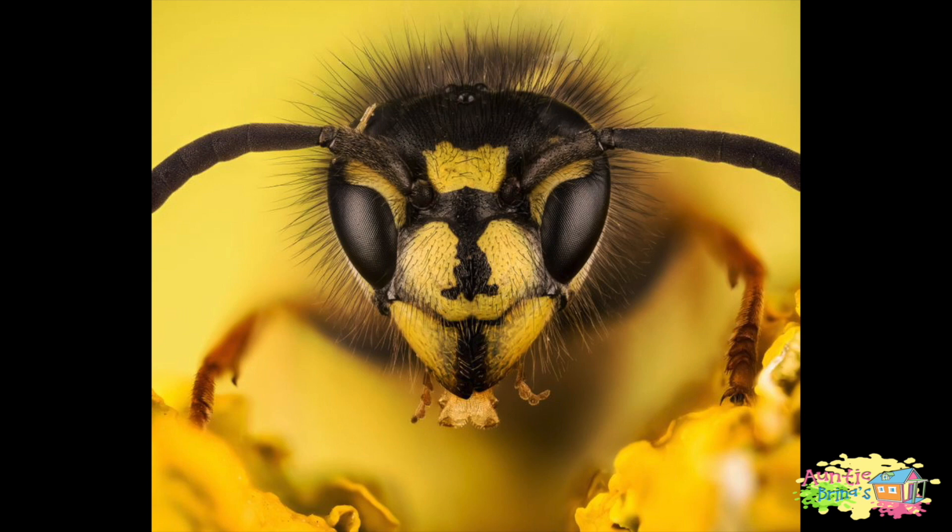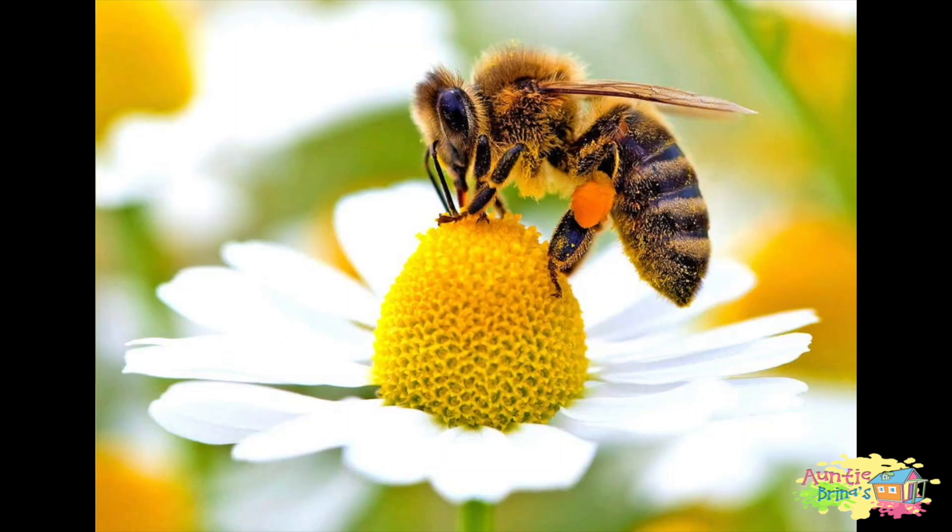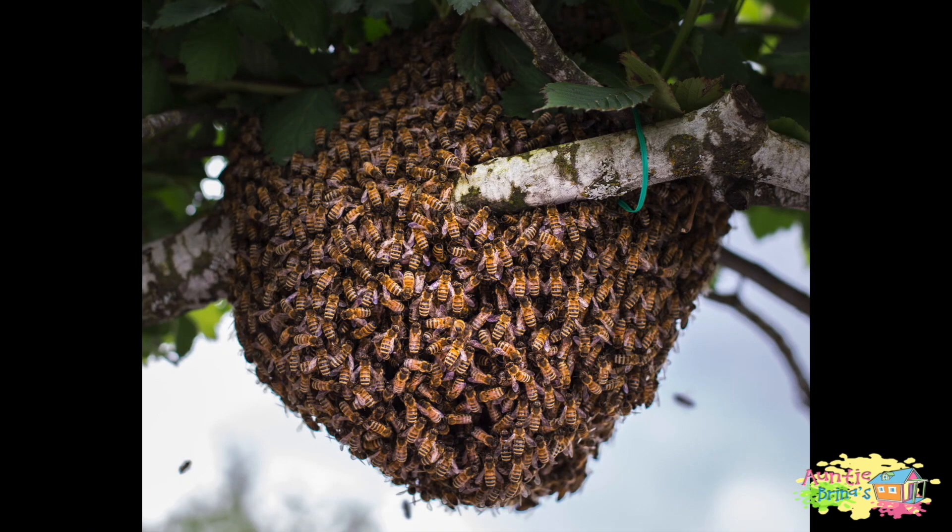Bee facts! Bees collect both nectar and pollen from plants and store them in their hives to feed the queen and the workers. Bees bring in pollen using special hairs on their legs called pollen sacks. The colors vary depending on which flower the bees have been on. When a worker bee finds a new flower with nectar, they pass it on to another worker bee. Each hive has a leader — the queen bee — who can be recognized by her larger size. A single hive contains an impressive 40,000 to 45,000 bees.